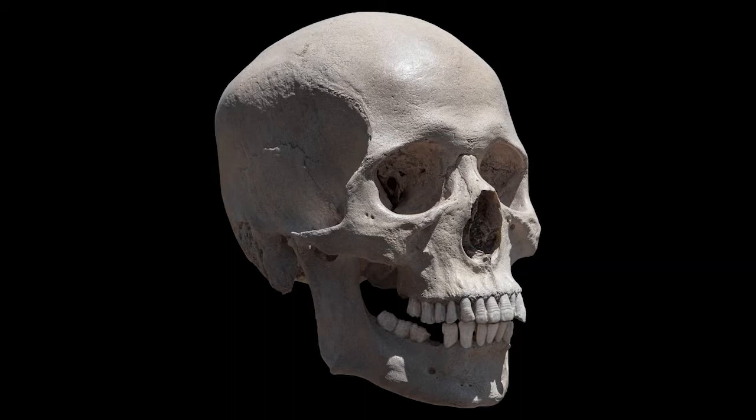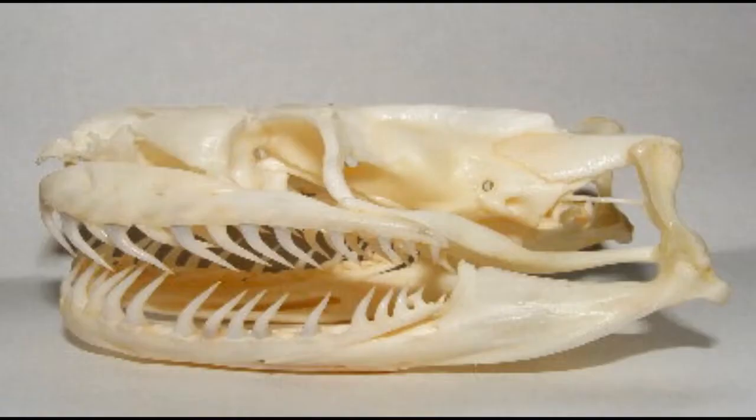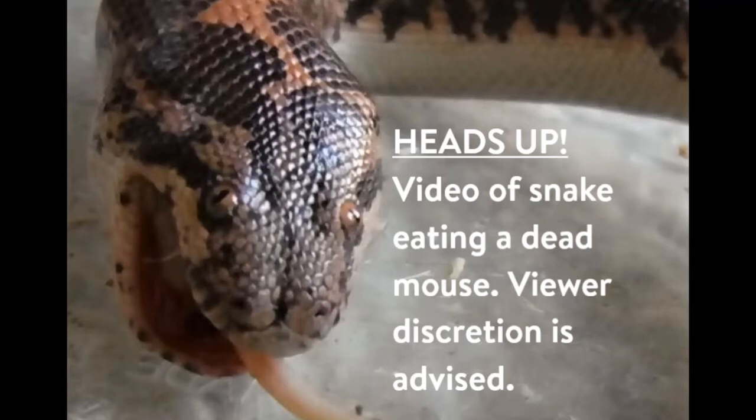The way our heads and jaws are built is totally different from how snakes are built. If you feel right in front of your ear and open and close your mouth, you can feel your jaw joint — we only have one jaw joint on each side. You have one lower jawbone; humans only have two bones in their heads: your skull and your jaw, which is all one piece. But snakes have five bones. They still have their skull, but then they have two lower jawbones separated at the chin, and the snake jaw has two joints separated by a bone called the quadrate bone that we don't have. Since they have those two separate joints, they can open really, really wide.